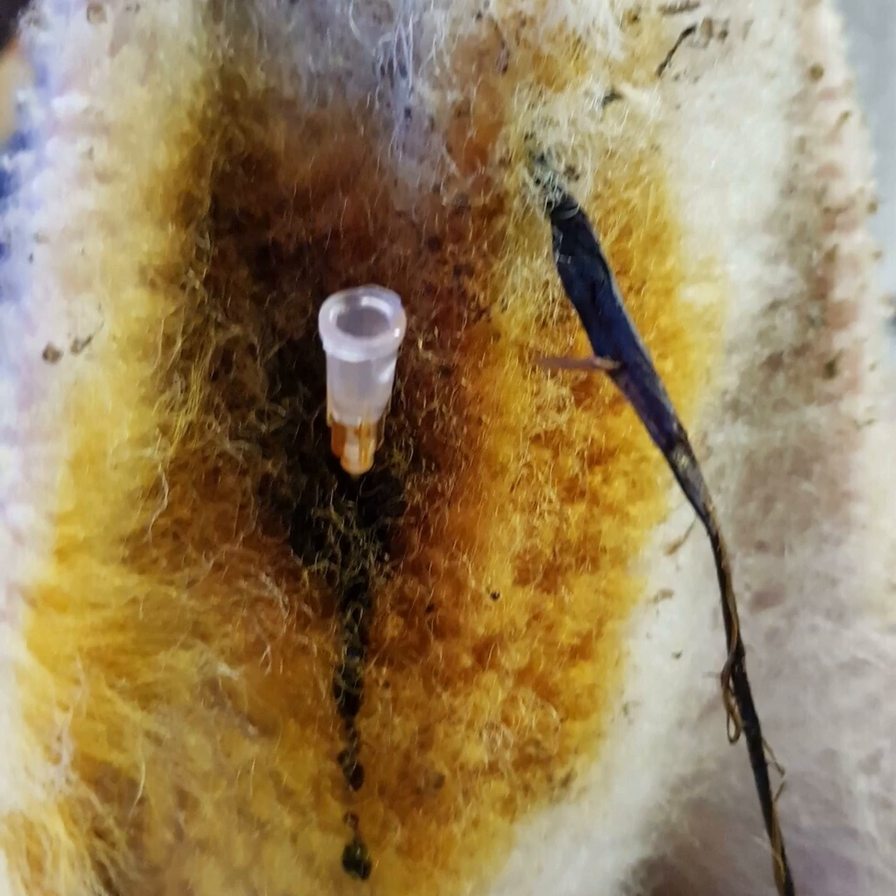Hypothermia is basically where the body temperature starts dropping. All mammals need to have a certain level of body temperature to be able to function. In sheep, normal body temperature is around 39 to 40 degrees Celsius, or 102 to 104 degrees Fahrenheit. If the temperature rises above that, that's generally a sign that the animal is fighting off some sort of an infection.